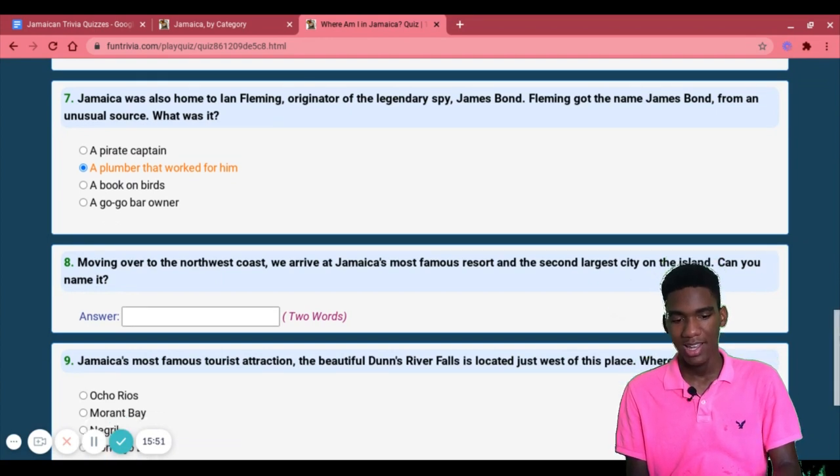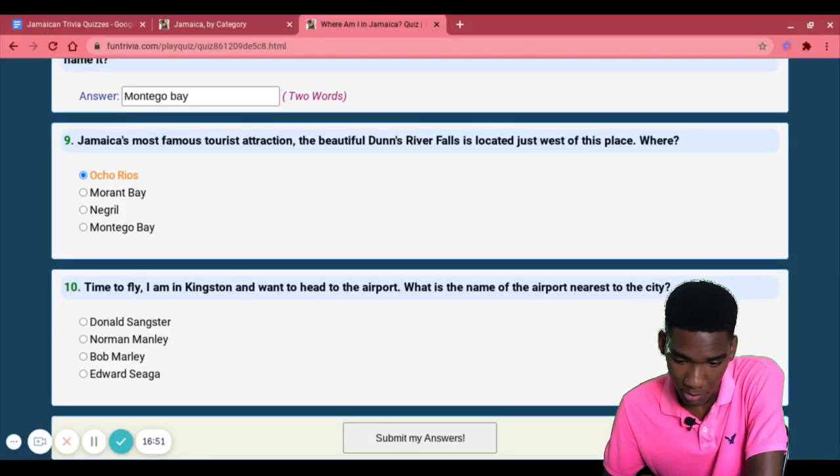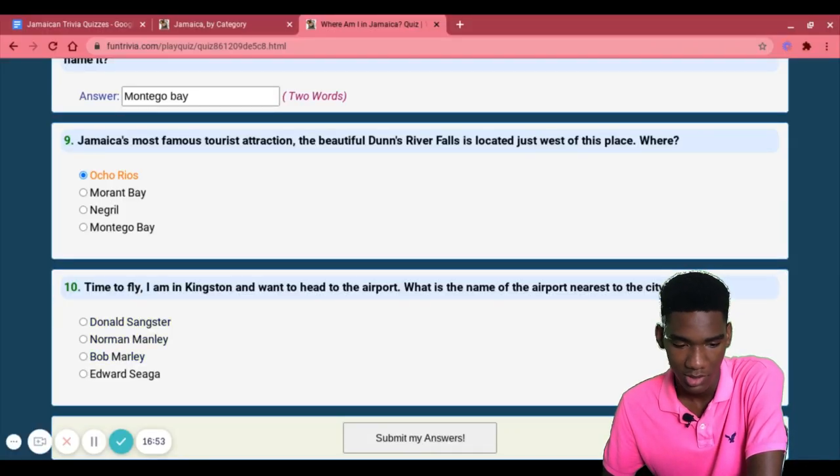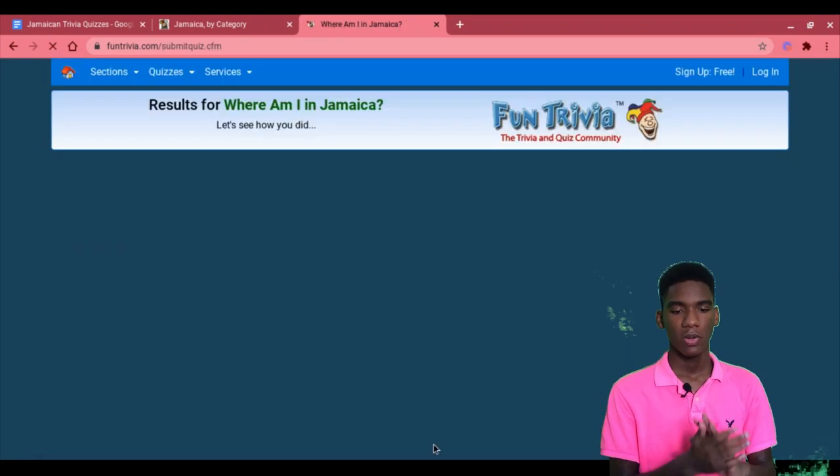I feel like I did so badly on this one so far. Time to fly — I'm in Kingston and want to head to the airport. What is the name of the airport nearest to the city? That is most definitely Norman Manley. Okay, that wasn't bad at all. Let me submit my answers and see how well I did.